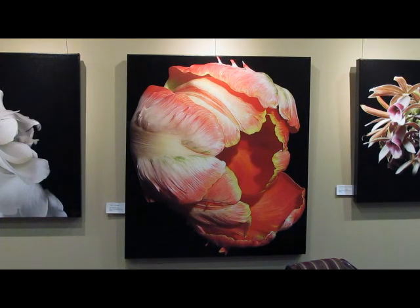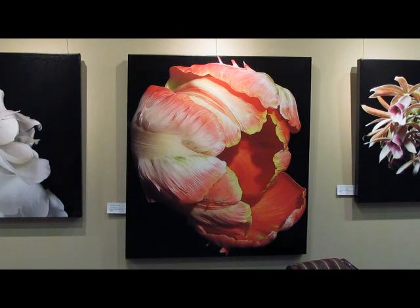This piece is called Dolly Orange. It is featured on a 34 by 38 inch canvas with black gallery wrap sides. It's number two of five and is a parrot tulip that was taken in my backyard in the summer of 2009.